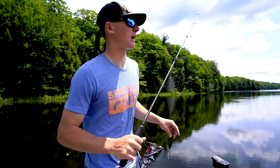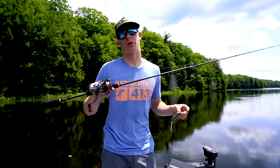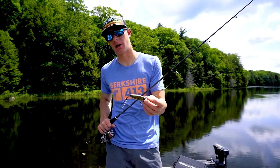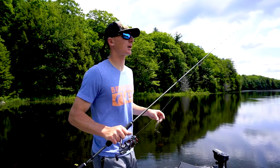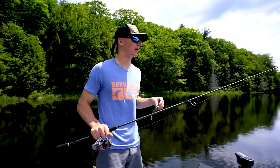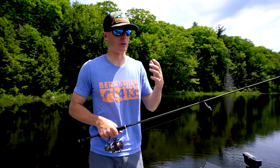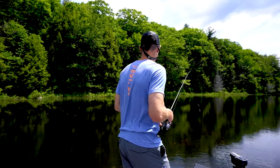We're going to work this thing around this big grass flat. I really like this bait around hard structure when there's less wind — it's almost a finesse topwater for me. Docks, hard timber, grass flats — when those fish are busting on bait or on any kind of point where they get real shallow early and late.